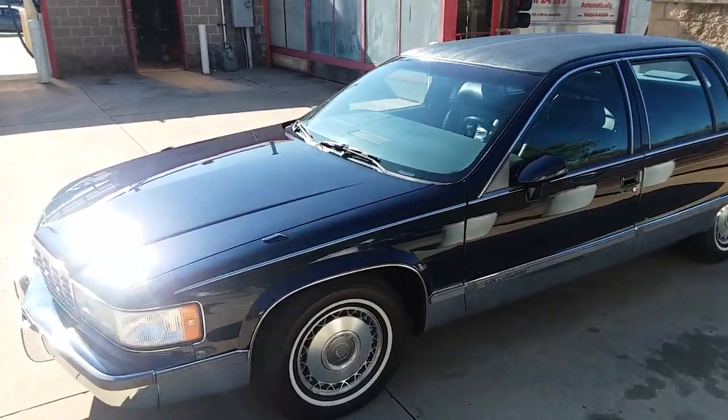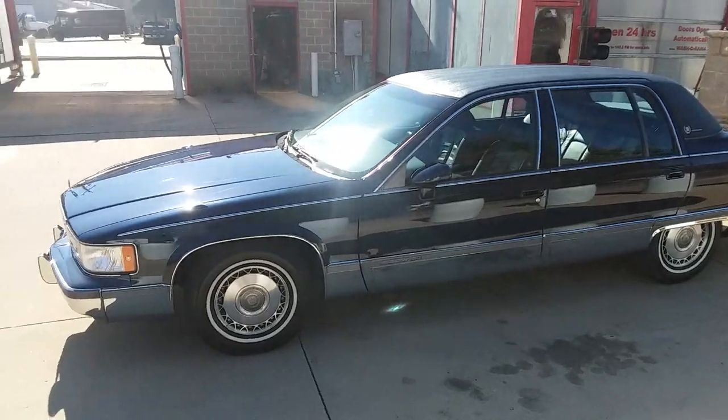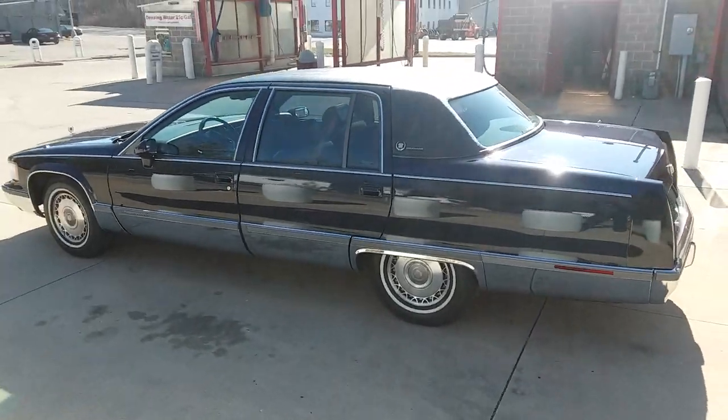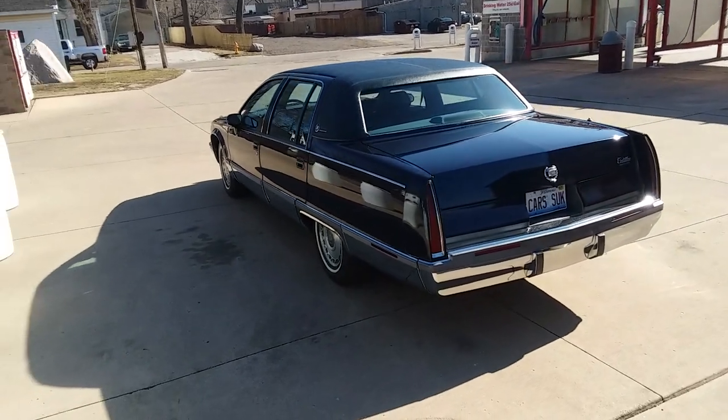Those new tires were hard to find — I had to search for white walls on 15-inch rims. This car is super nice. Grandma always had a little truck that she mostly drove in the winter whenever she was going to get dirty, so this one was in a heated garage its whole life.